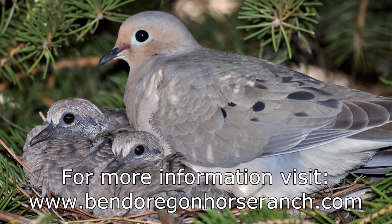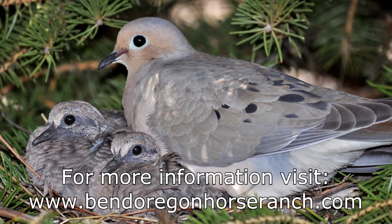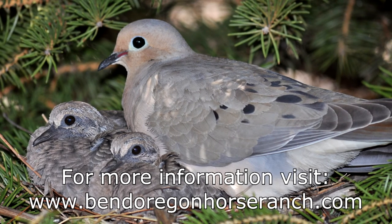For more information, please visit www.BendOregonHorseRanch.com.